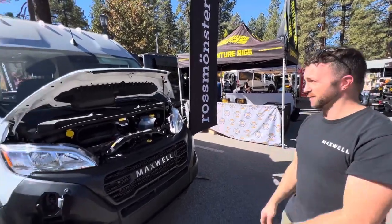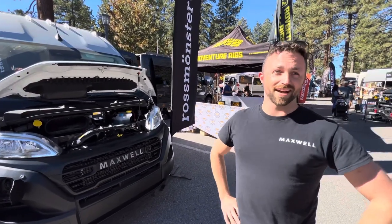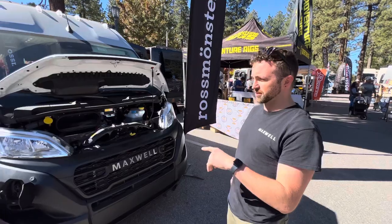It's based on the Ram Promaster. Maximal Vehicles takes the Promaster, removes the gas powertrain in its entirety, and replaces that with an electric motor and a frame-mounted battery.